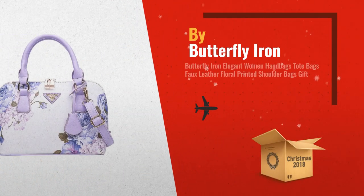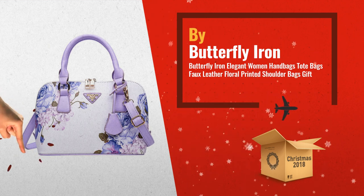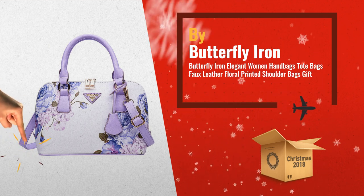Number 3: Buy Butterfly Iron. Another great choice in our gift idea list for 2018. Tap the link below for more details and gift ideas.